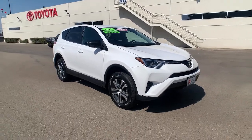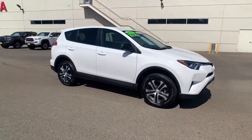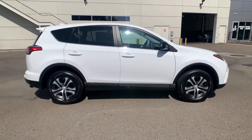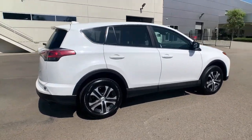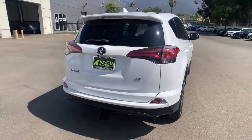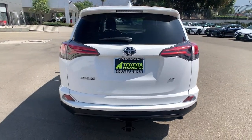Enjoy the view of this 2018 Toyota RAV4. With less than 30,000 miles on the odometer, this vehicle stands out from the rest. Take a closer look at this compact and rugged Toyota RAV4, the distinctive crossover that maximizes safety, comfort, and efficiency.